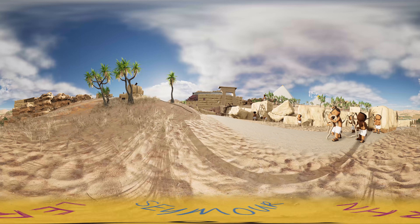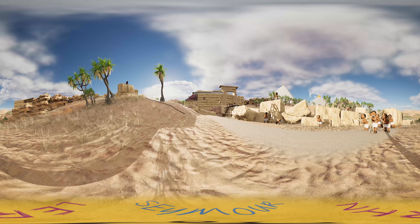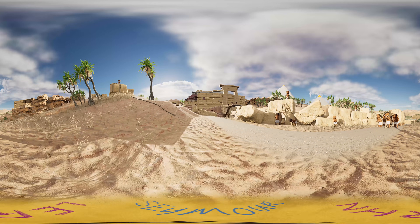These huge structures needed a lot of workers to complete them, often taking tens of thousands of people and spanning over several decades.